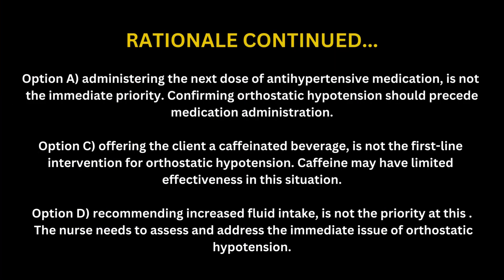Option A: Administering the next dose of antihypertensive medication is not the immediate priority. Confirming orthostatic hypotension should precede medication administration. Option C: Offering the client a caffeinated beverage is not the first-line intervention for orthostatic hypotension. Caffeine may have limited effectiveness in this situation.